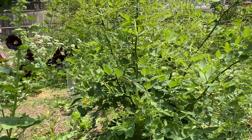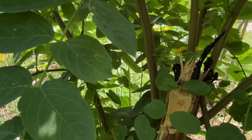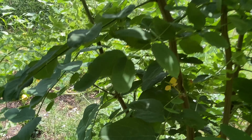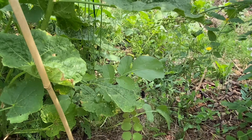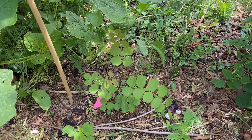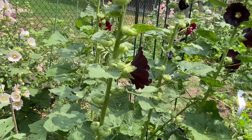Purple robe locust tree — it was protected, and then the bunnies got to it and I had to cut it, but it's still growing like crazy. It's very fertile and prolific — it will root additional trees, so you have to be watchful for that if you get a purple robe locust tree.